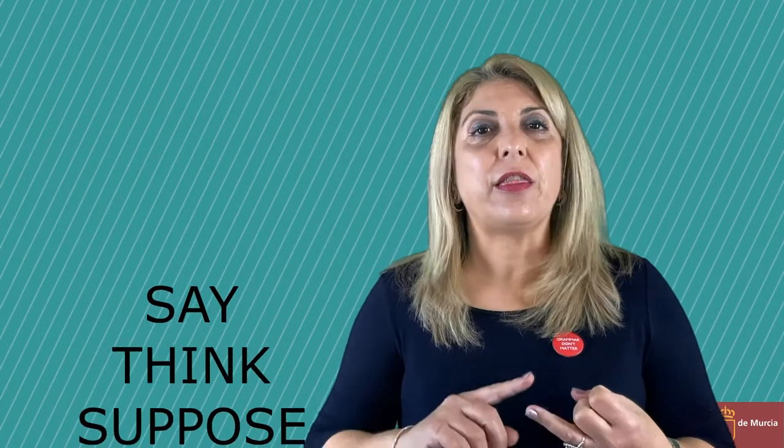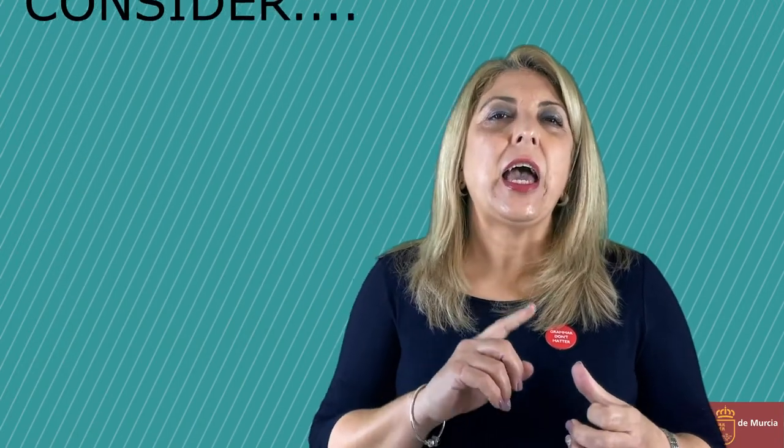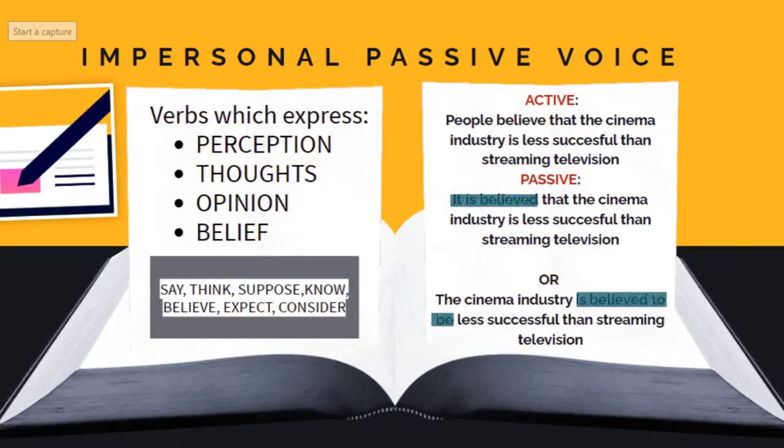Such as say, think, suppose, estimate, consider, and some more. Before going to the heart of the matter, let's share an example together and you can have an overview of the structure. Active: